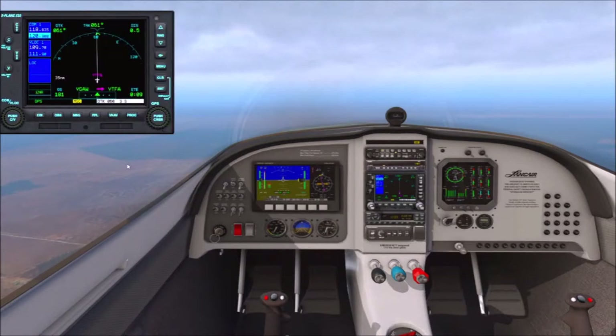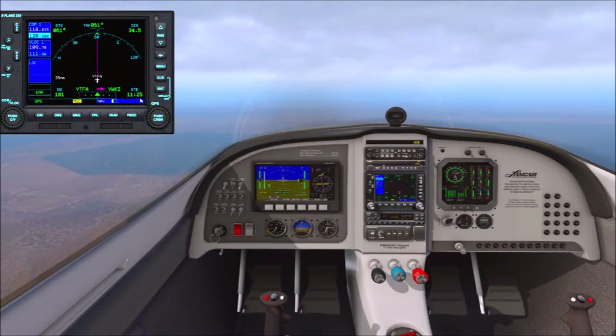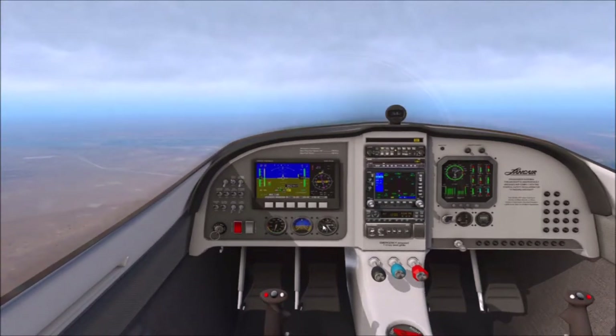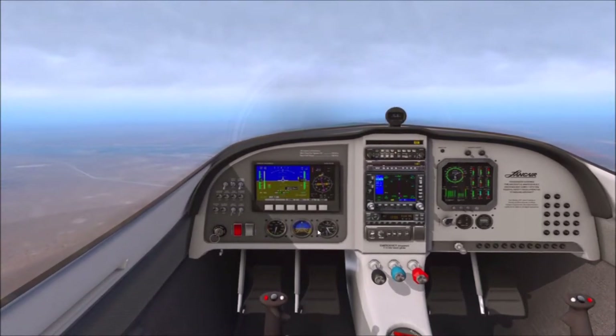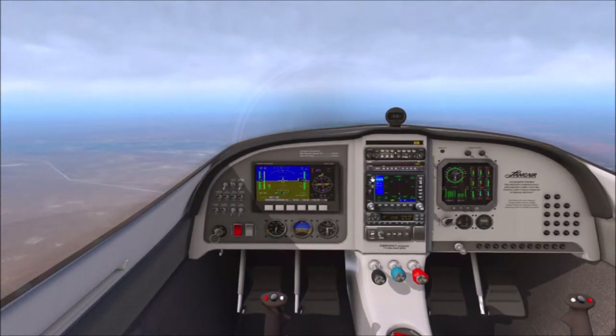We're doing well, tracking well — we're on track. We just clicked over to our new heading, and you can see our time remaining and distance all there on the GPS. You can also pop this GPS out onto another monitor if you have the monitor space available, and I believe you can pop it out onto an iPad as well.